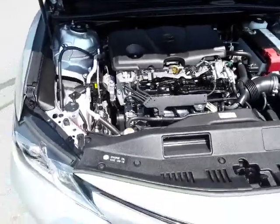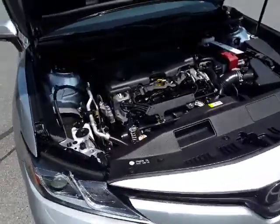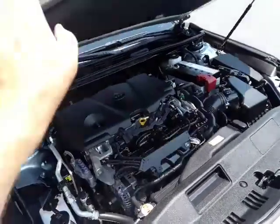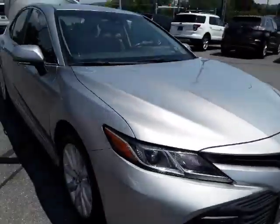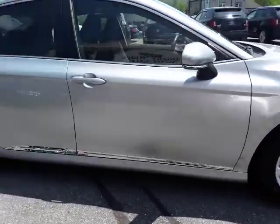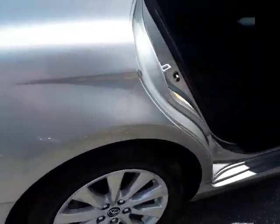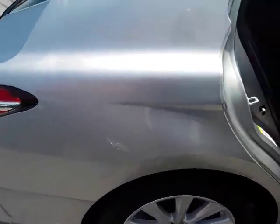Under the hood we have a 2.5-liter 4-cylinder. This motor gets great fuel economy and is also very reliable. And you can see the alloy rims here as well.